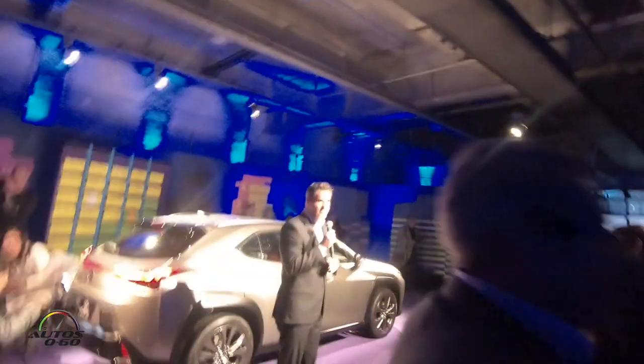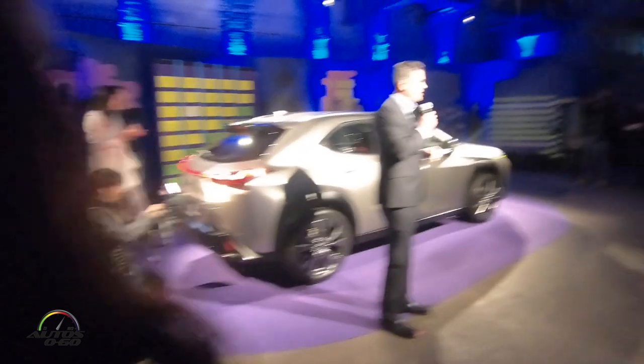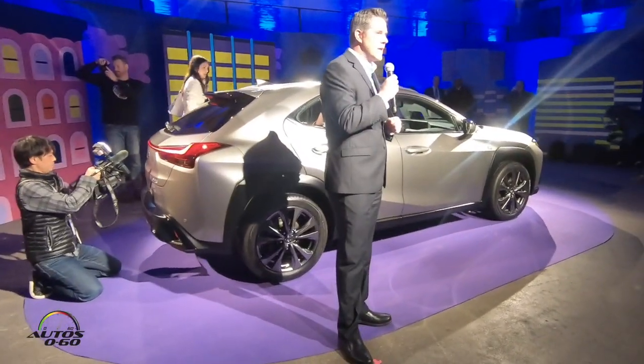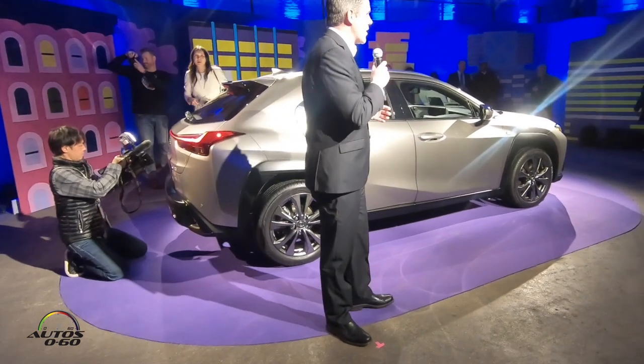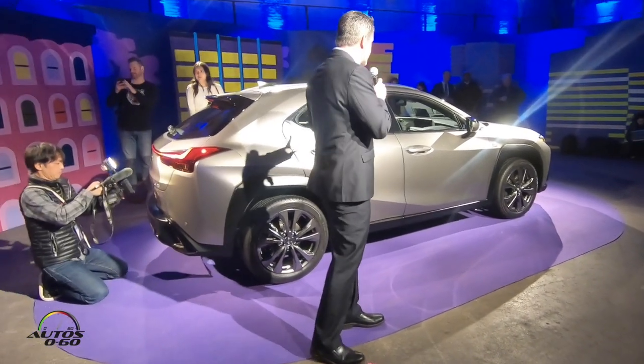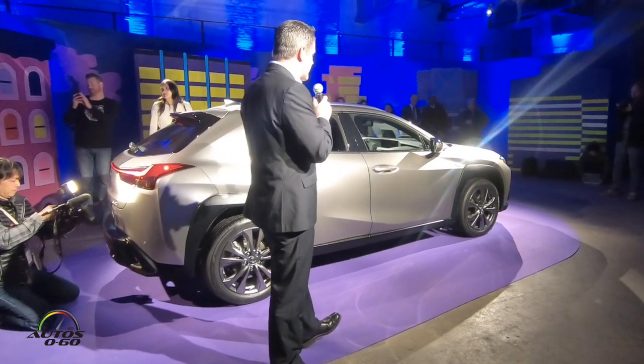My name is Nate Chris. I'm the Vice President of Sales for the Lexus Division, and on behalf of Lexus, I just want to say thank you for joining us tonight. We're here for the North American debut of the all-new Lexus UX, this amazing vehicle before you.